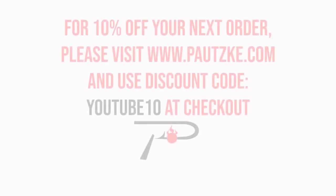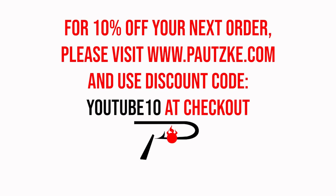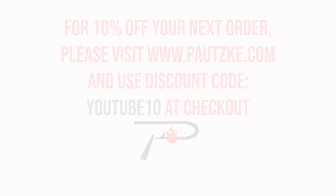Podski products are available at sporting goods stores near you. If you can't find the specific color or size you want, go to Podski.com. As a thank you for watching Podski Outdoors, we'll show you a coupon code for 10% off your next order.